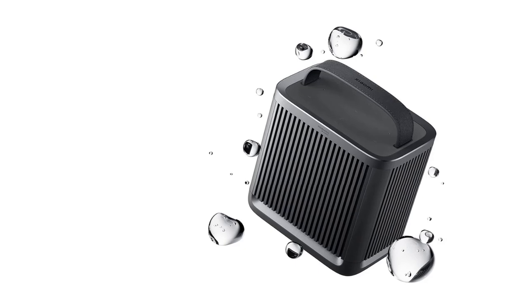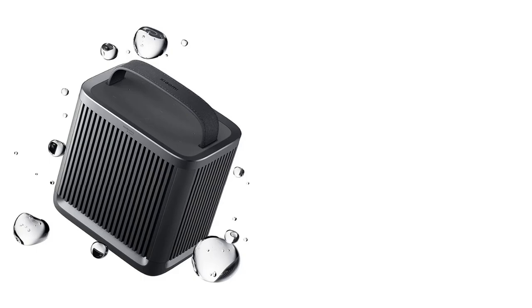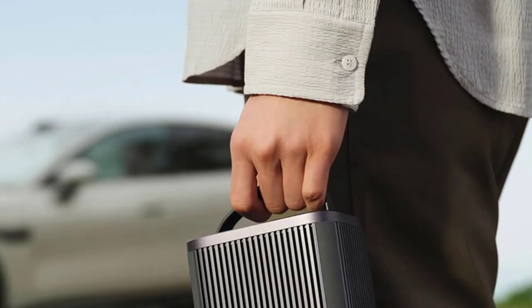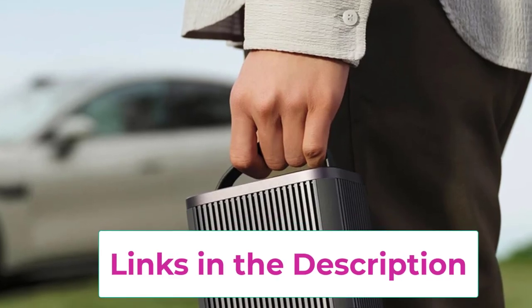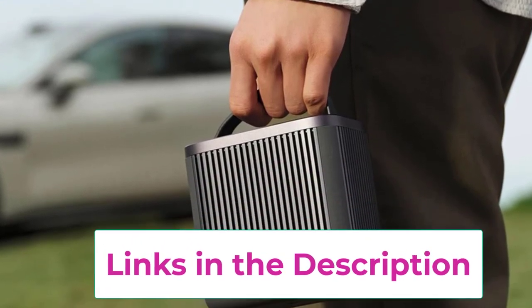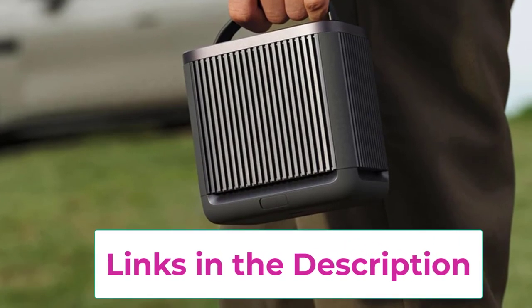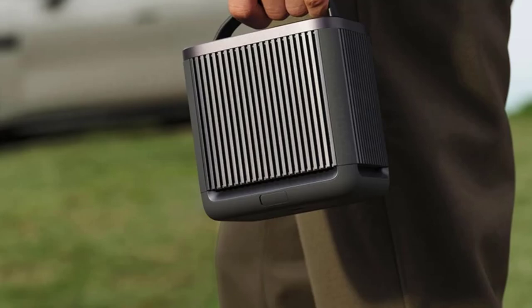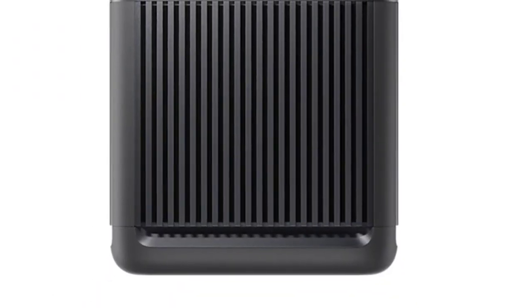Featuring Harman Audio EFX technology, it ensures superior sound clarity and depth, making it perfect for listening to music or podcasts in nature. The IP66 rating signifies its resistance to dust and water, allowing you to take it along without worrying about exposure to the elements, whether it's rain or sand. The 14-hour long battery life allows for extended listening sessions, making it a reliable companion for all-day outdoor activities.